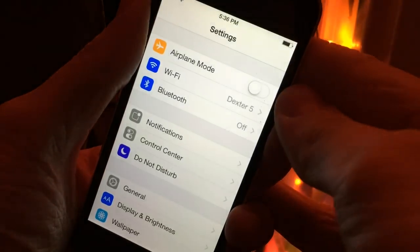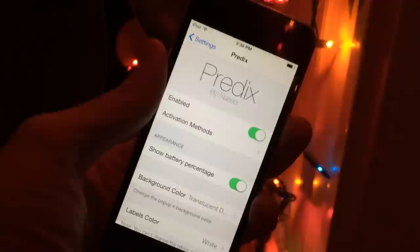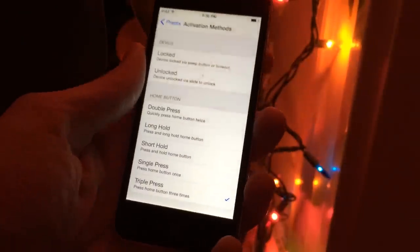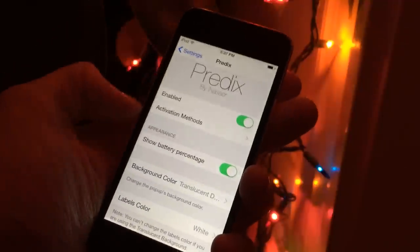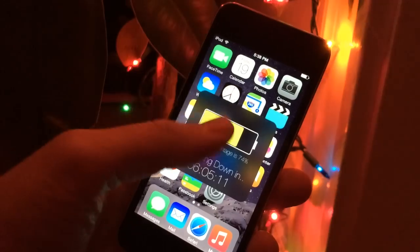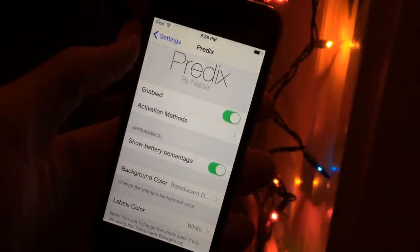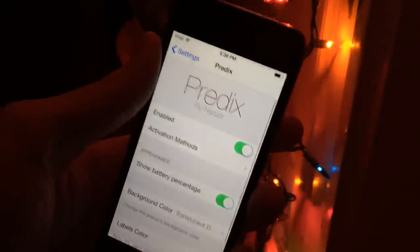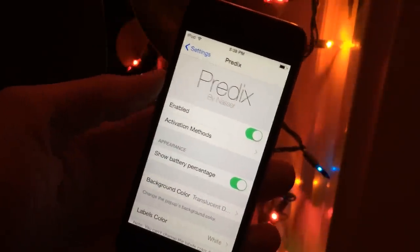To configure it, go into Settings and scroll all the way down until you see Predix. Make sure the tweak is enabled at the top. Under 'Activation Methods,' you can choose how you get the tweak to show up — I currently have it set for a triple-press of the home button. You have the entire Activator tweak at your disposal to choose the action you want. Under Appearance, you have the ability to show the battery percentage. For iPhone and iPad users, you can enable that by default in iOS — but if you have an iPod Touch, it isn't a feature by default, so that's an extra plus for iPod Touch users.